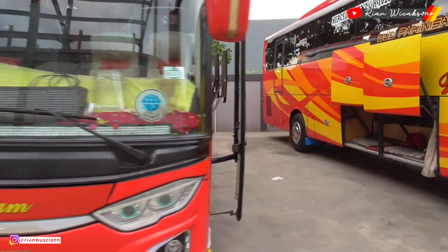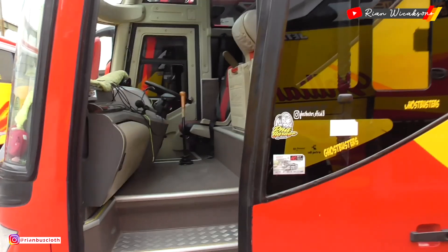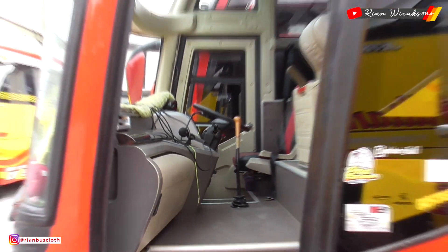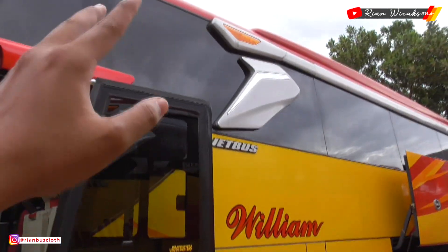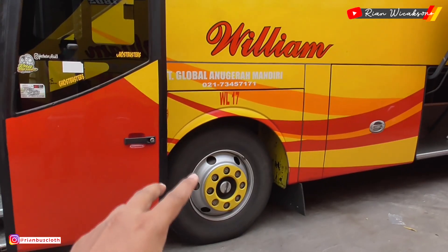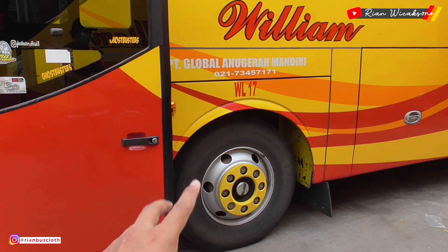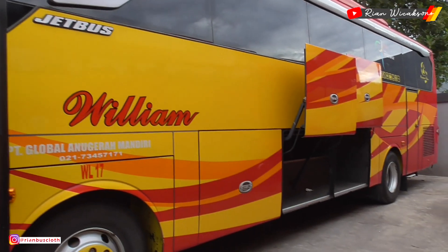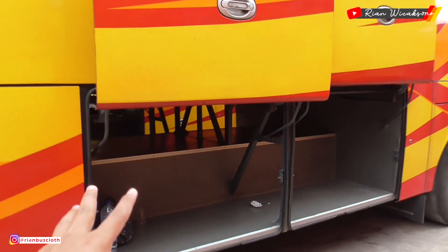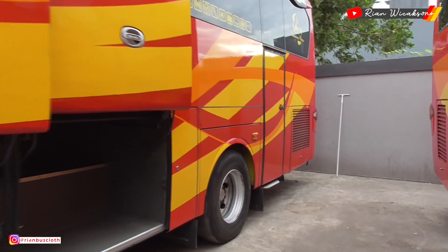Kita lihat ke bagian samping — ini menggunakan mesin Hino RK. Untuk bagian selendangnya sudah Voyager. Velg masih bawaan dari Hino namun sudah dipakaikan ring dop berwarna kuning sesuai warna bodinya. Untuk bagian bagasinya masih belum lost. Velg belakang juga masih bawaan Hino.